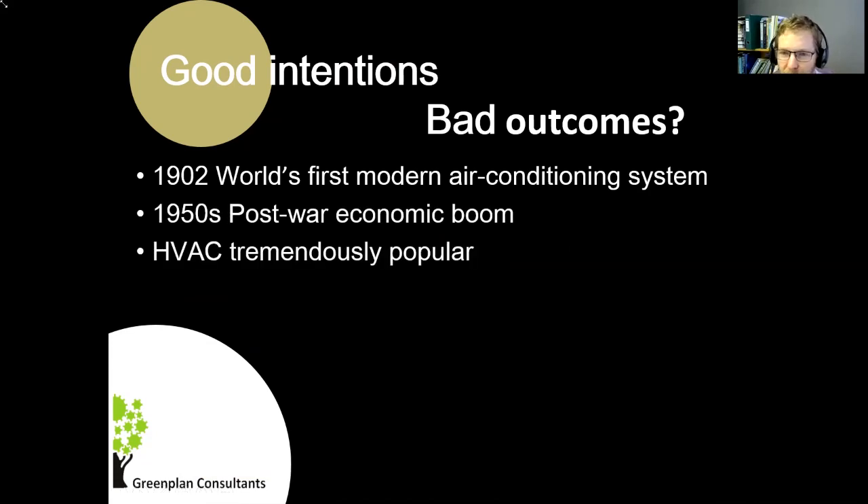Air conditioning became a lot more popular after World War II with the economic boom. On the positive side, people were a lot more comfortable in their buildings. But there's also a potential negative outcome: it allows building design to become lazy — you just add air conditioning on to fix it. And to a large extent, that is what happens, with some exceptions.